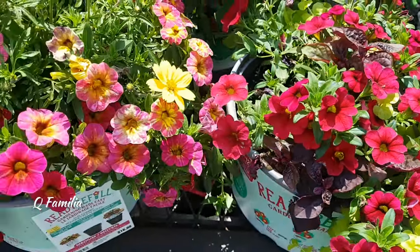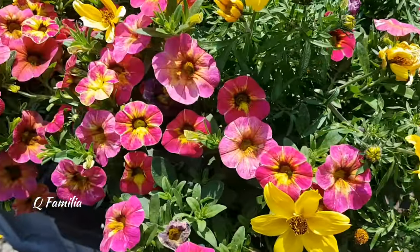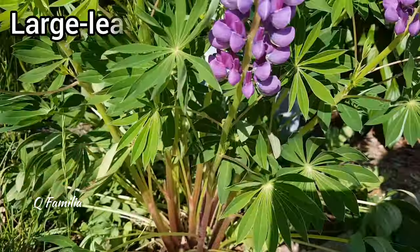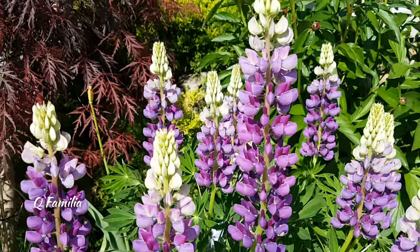These flowers are commonly known as million bells or mini petunias. They are a popular flowering plant that adds a vibrant burst of colors to gardens. They are native to South America and come in a wide range of shades.